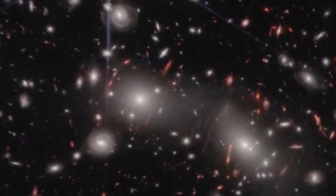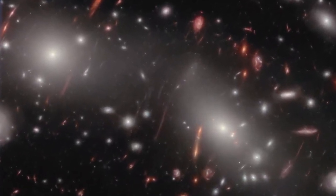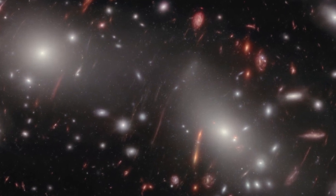The image also captures even more distant galaxies behind the cluster, whose light is magnified and distorted by the megacluster's warping of space-time.